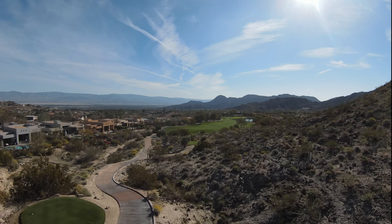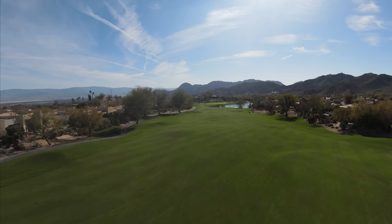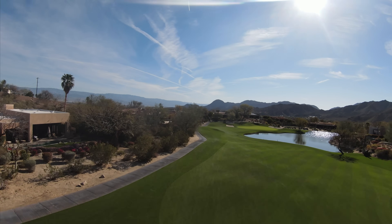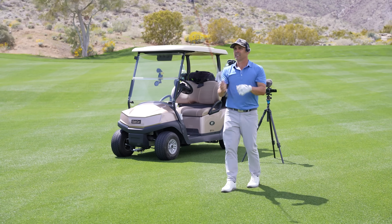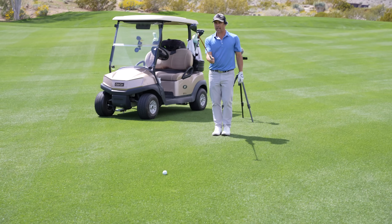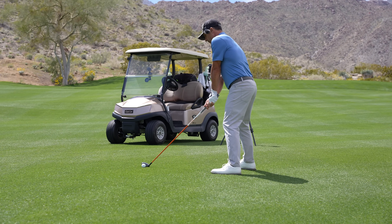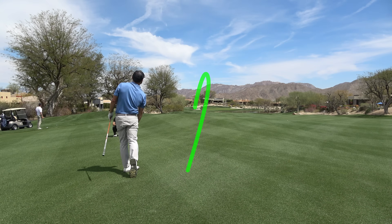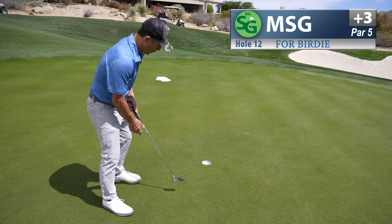12th hole — 541-yard par-5. Kind of a blind tee shot. There's a chimney out there I was told to kind of go at, just a little left of it. Pulling out the lumber. I can't go for it at the flag because I can't reach and it'll get wet, so I've got to aim pretty good left, kind of at the bunkers on the left side of the green.